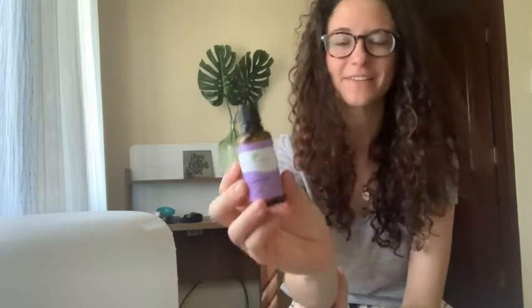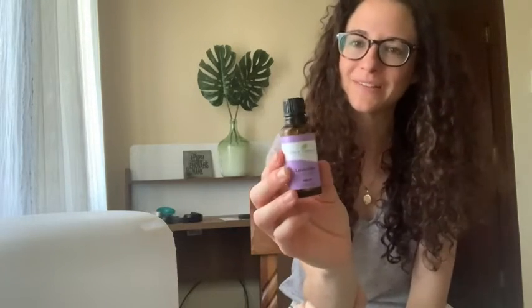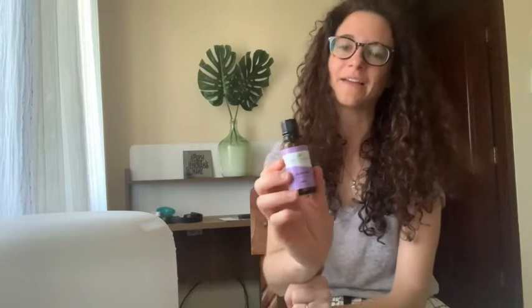Hey guys, Rachel here with WTI. I love using essential oils, and this lavender essential oil from Plant Therapy is one of my favorites — I think it's one of my most used oils. I just love the smell of lavender, and I can use it for so many different purposes.